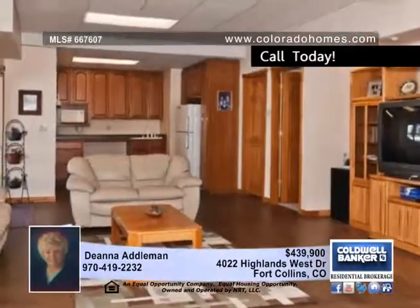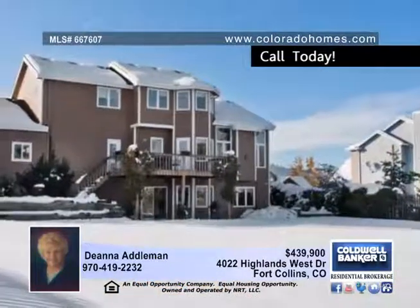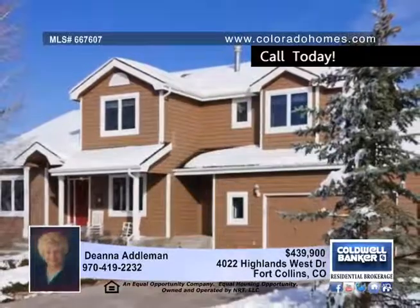Three bedrooms, four and a half baths, a walkout basement, and a garage with a workshop and office complete this home. Deanna Adelman says this is truly a place to call home.